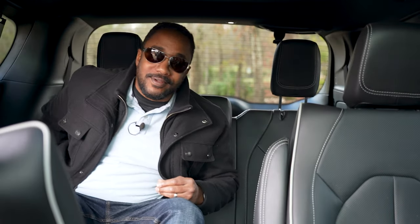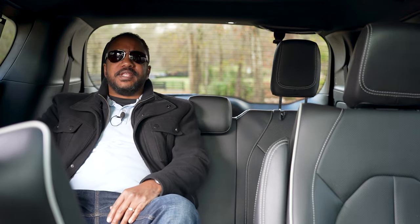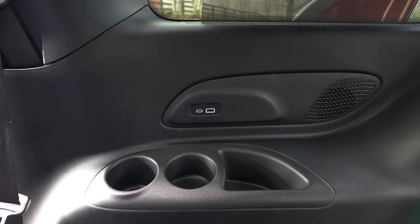Besides carrying cargo, minivans are good at carrying people too — even grown people in the third row. These seats are rather comfortable, they recline, and you can squeeze a third person in the middle. Plus, there are AC vents and USB-A and C charge ports too.